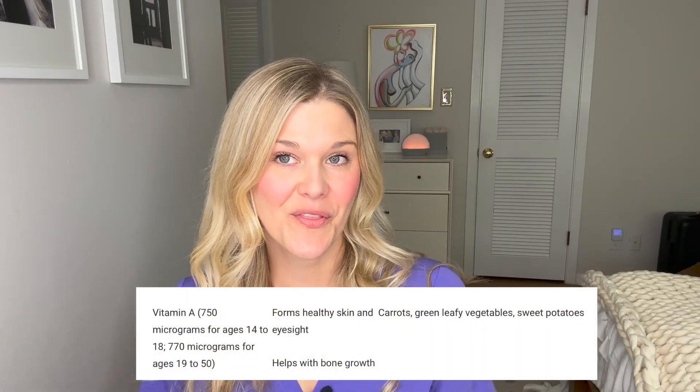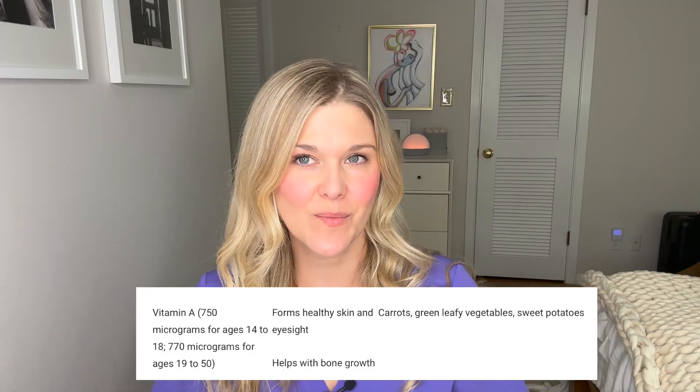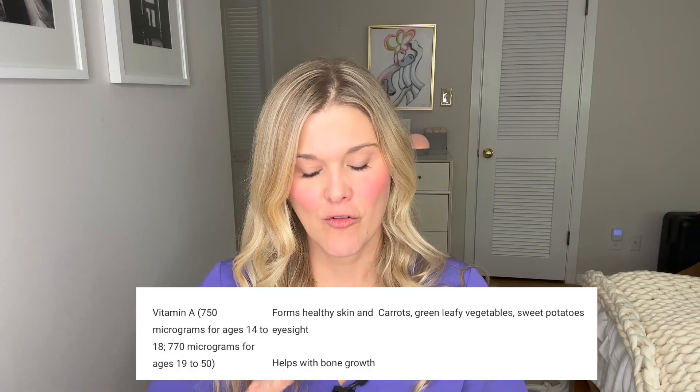Vitamin A is really important for healthy eyesight — it's really important for your eyes — and can be found in carrots, orange vegetables, leafy greens, sweet potato, and other greens. Vitamin A is also important in bone growth. Now, you can have too much vitamin A — toxic levels can be associated with birth defects. The level that causes birth defects is about 10,000 international units, which is about 10 times the upper end you would ever find in a supplement. So vitamin A is one of those that you need, but too much can be a bad thing.